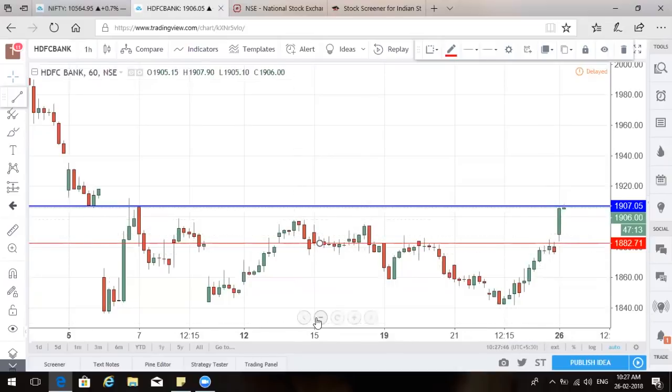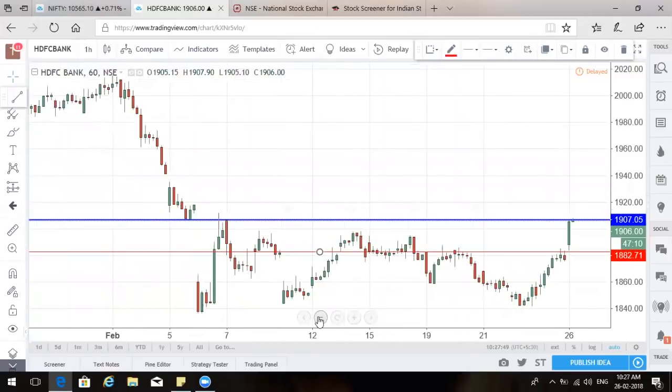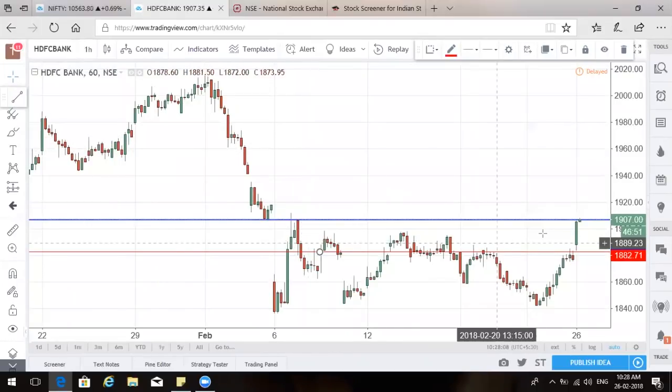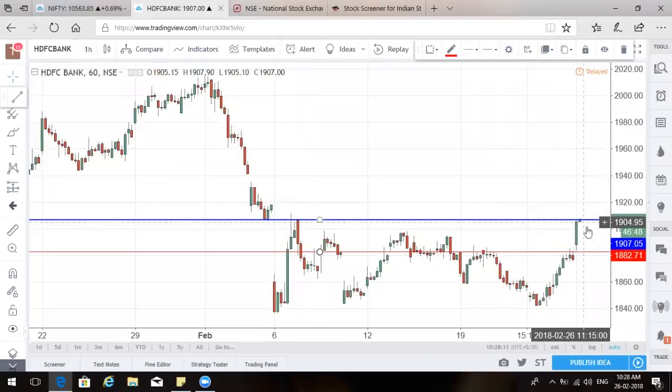If 1,910 is taken out on HDFC Bank, it can go straight away 35-40 points because this is a prior gap — the fall was steep, so the rise can be faster. Finding 1,960 to 1,980 on HDFC Bank is not difficult, but we need to understand first if it can breach this level. If it comes back and tries to inch higher, 1,940 is the next stop. If you can get a hand on HDFC Bank around 1,900, straight away 1,940 is clearly visible, and that will also push Bank Nifty higher towards 25,700.